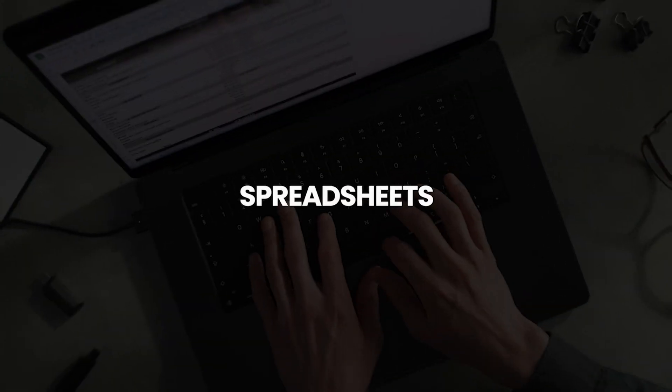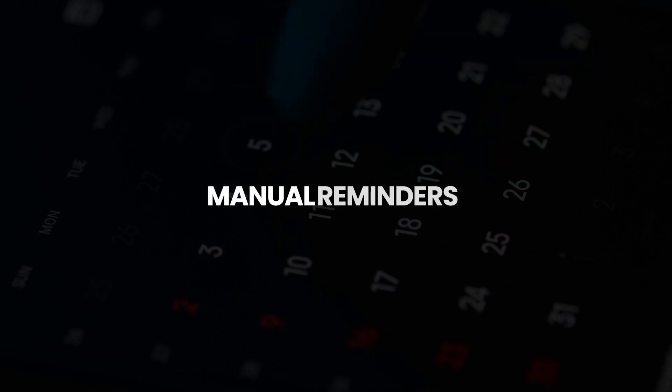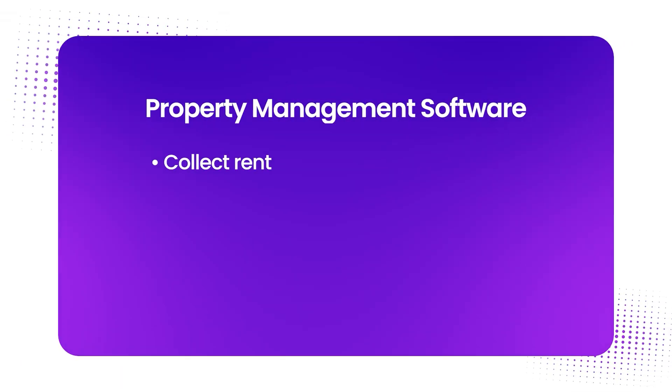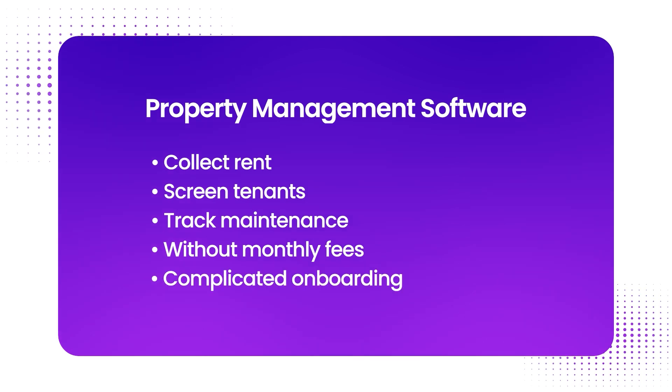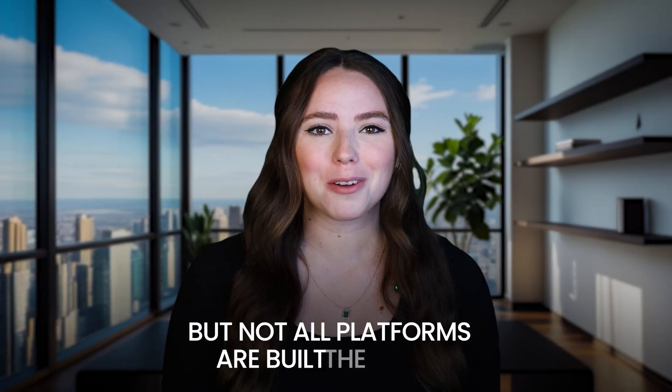Managing rentals used to mean spreadsheets, text messages, and manual reminders. Now free property management software gives landlords and small teams the tools to collect rent, screen tenants, and track maintenance without monthly fees or complicated onboarding. But not all platforms are built the same.